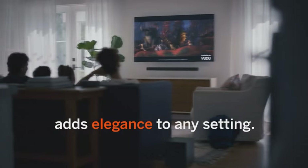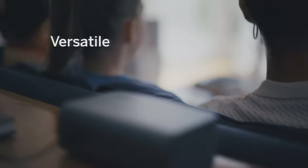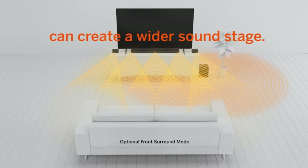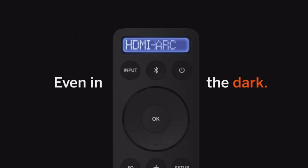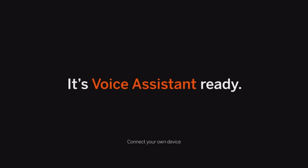Setting up this system is a breeze. Thanks to HDMI ARC and Bluetooth connectivity, you'll be set up and streaming in minutes, easily controlling your audio experience. The Vizio V-Series 5.1's 5.1 channel sound creates a powerful, room-filling surround sound experience, making every movie night or music session more immersive than ever.